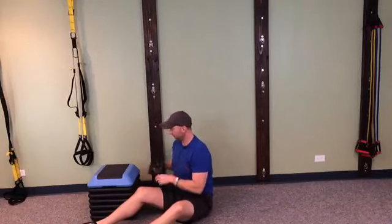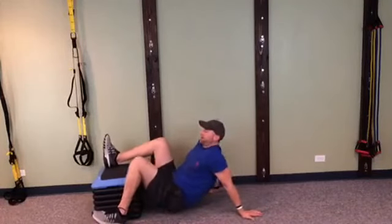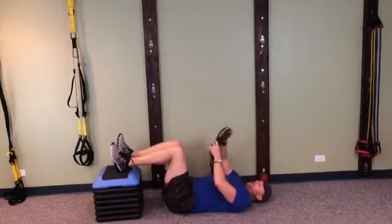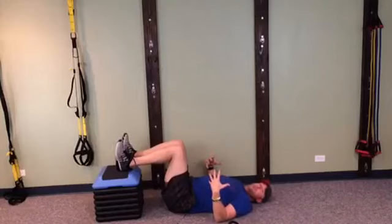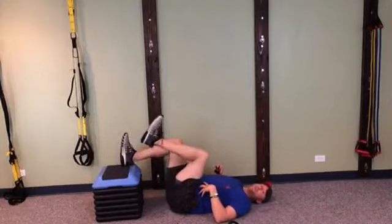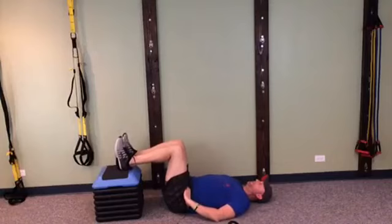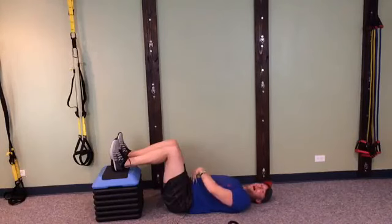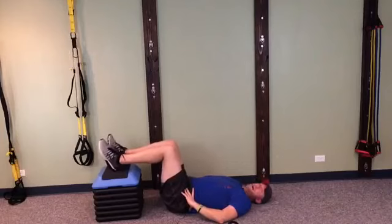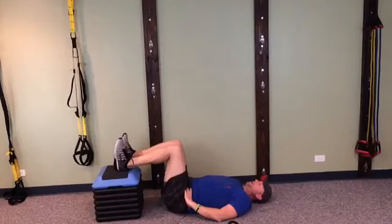Now we're going to go through pelvic tilt and hip flexion. Find your chair that you've been using this week and put your legs up. Make sure you have your strap or your belt for your legs. We're going to work on pelvic tilting in this position — it's going to set us up so we can lift our legs better because our hips are tipped back. Abs in, tip that pelvis back. Focus on your breathing: inhale, then exhale — as you blow your air out, abs pull down, pelvis tips back. Try to pull your feet back as much as possible to help inhibit hip extension.